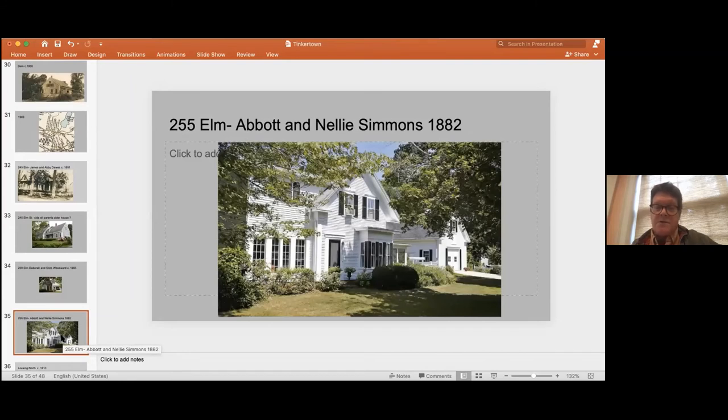Yet another Dawes-Simmons house is 255 Elm, built by Abbott Simmons, one of the sons. He didn't stay very long — about 10 years — then moved to another part of Duxbury. In the 1920s, it was bought by Laura and George Mayer. George Mayer was a dentist who had his practice in this house, and they were there for a number of years into the 1940s. People remember going to the dentist in this house. His daughter Arlene Bunton later bought the Namaya Peterson house next door — again, the intertwining of the families in Tinkertown continued well into the 20th century.